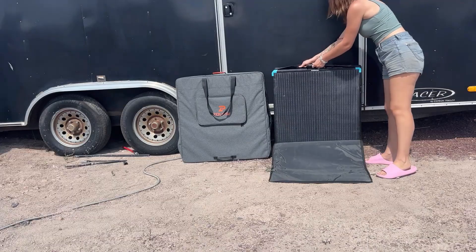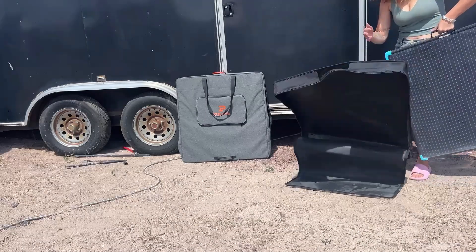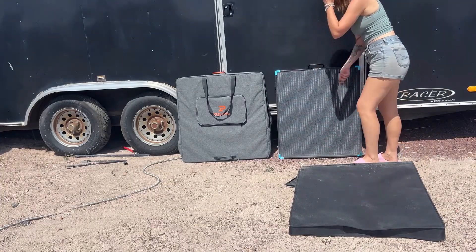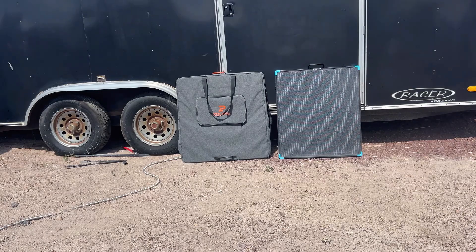Starting with the Renogy 400 watt suitcase, it feels very solid — strong hinges, fiberglass backing, an aluminum frame, and it folds neatly into a suitcase with a carrying handle. Definitely built for people who want reliability outdoors.